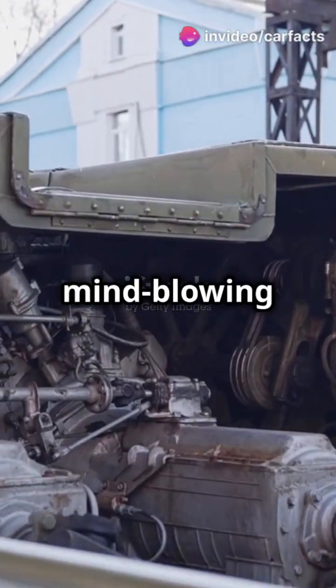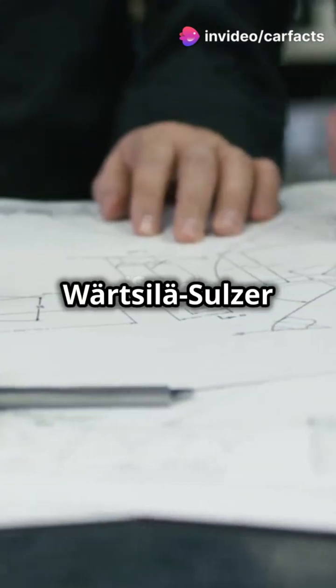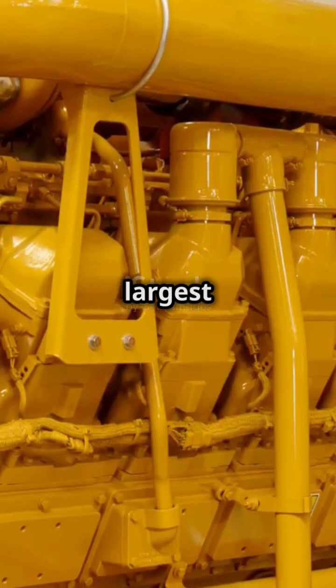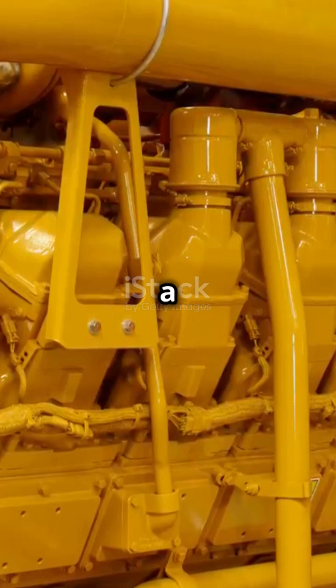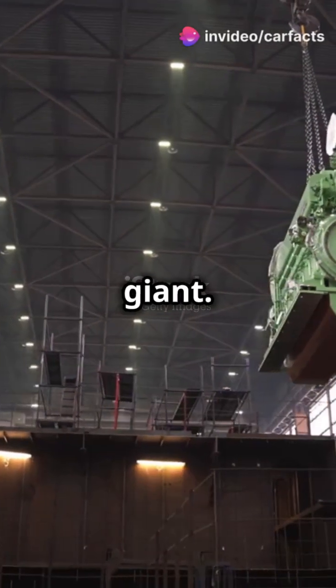You need to hear this if you're into mind-blowing engineering feats. Introducing the Wärtsilä Sulzer RTA 96C. This beast is the world's largest engine, standing at a colossal 44 feet high and 90 feet long — it's a true giant.